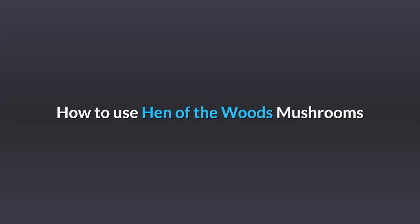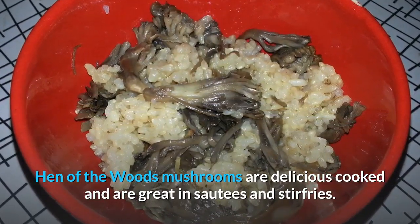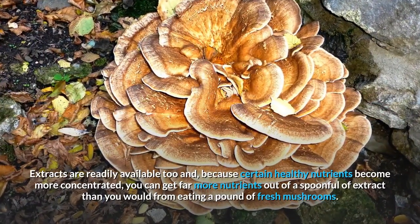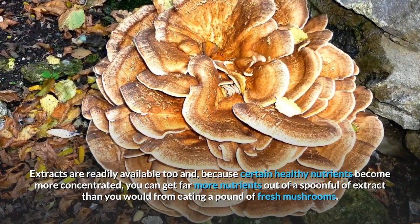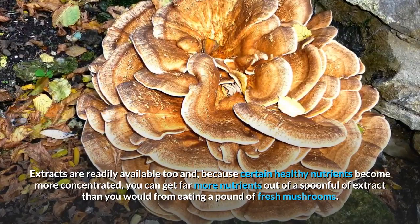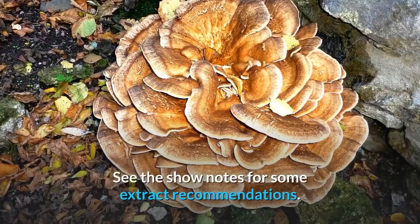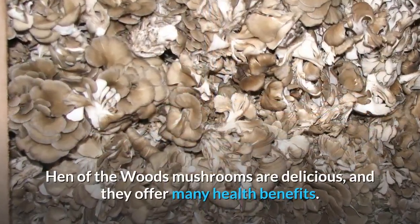How to use hen-of-the-woods mushrooms? Hen-of-the-woods mushrooms are delicious cooked and are great in sautés and stir-fries. Extracts are readily available too and, because certain healthy nutrients become more concentrated, you can get far more nutrients out of a spoonful of extract than you would from eating a pound of fresh mushrooms. See the show notes for some extract recommendations. Hen-of-the-woods mushrooms are delicious and offer many health benefits.